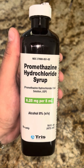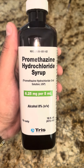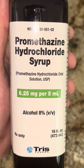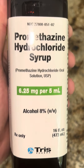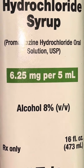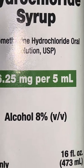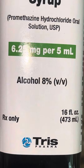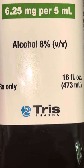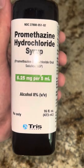This right here is the brand new Tris Pharmaceuticals Promethazine Hydrochloride Cough Syrup. As you can see, it is listed as an oral solution but it is in fact a cough syrup. It says 6.25 milligrams per 5 ml and it has a very grainy-like texture to that box logo. There's also 8% alcohol concentration and this is a 16 fluid ounce, one pint bottle.